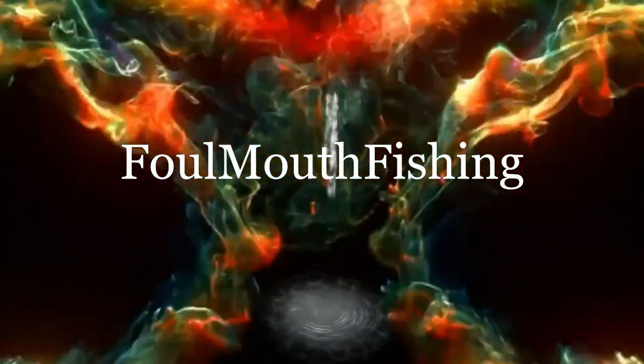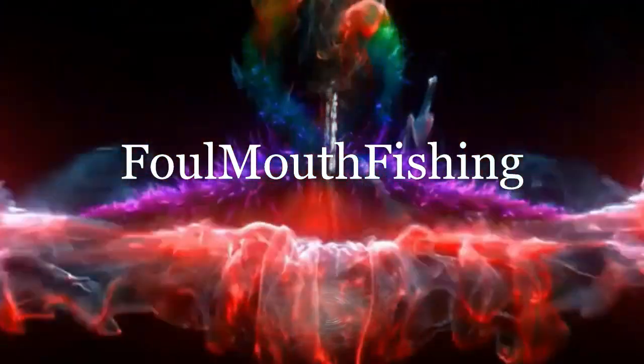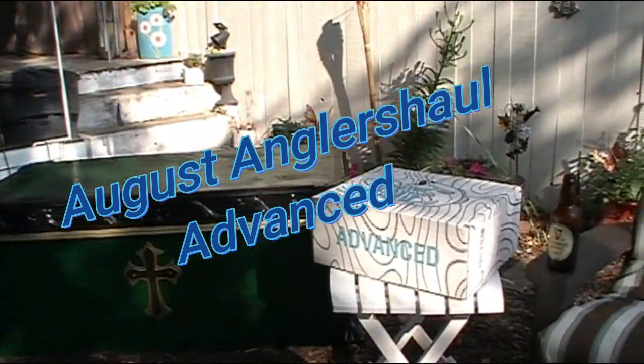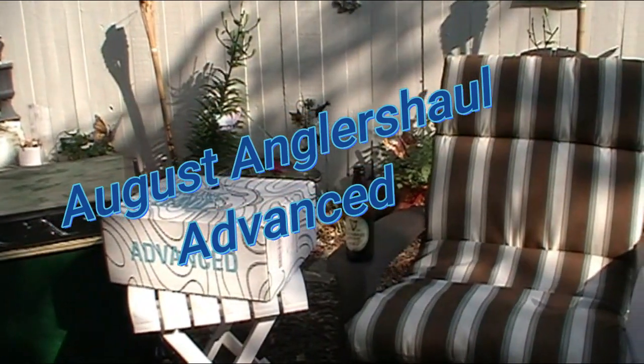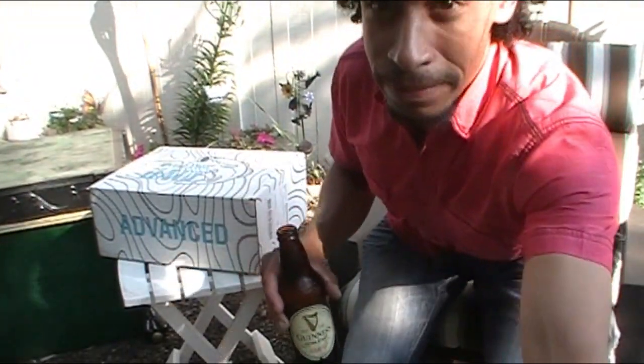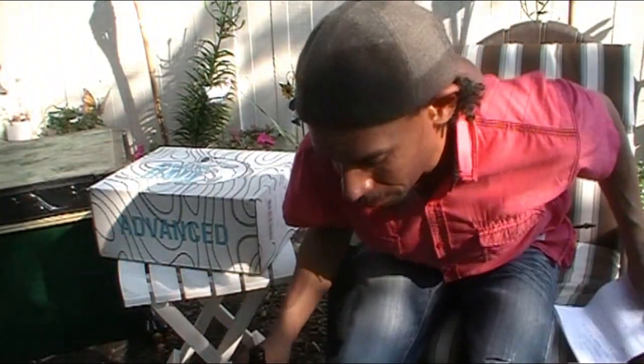Foul Mouth Fishing — keep it clean in this live stream please. Welcome back Foul Mouth Fishing. Finally I have some time — scoot up here.